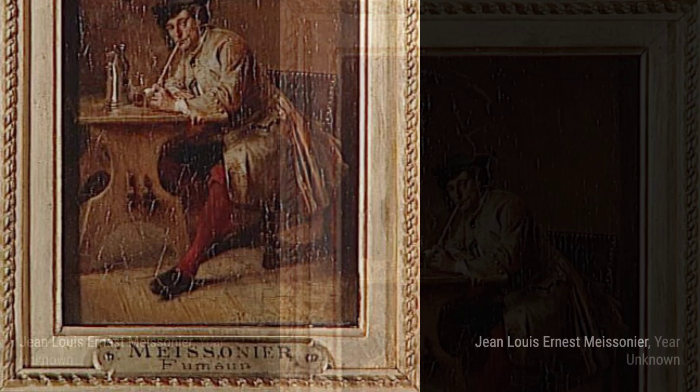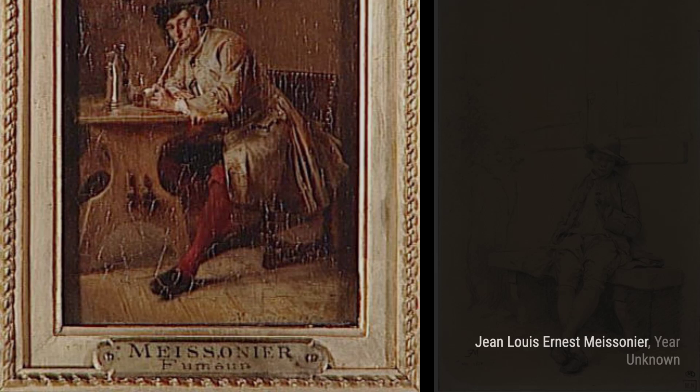Next, we have Young Smoker in the Window. Meissonier's ability to capture the play of light and shadow is evident in this piece, as he portrays a young man enjoying a smoke by a window.